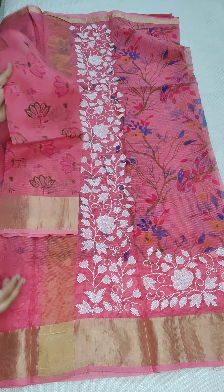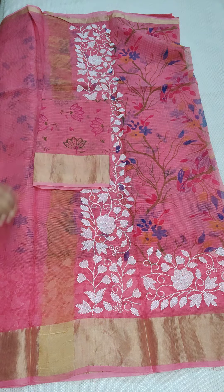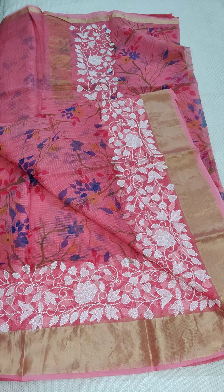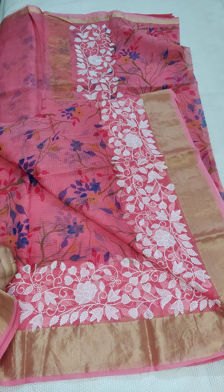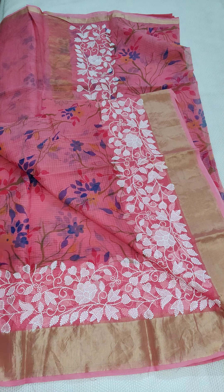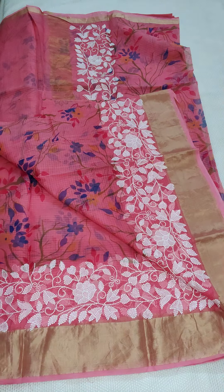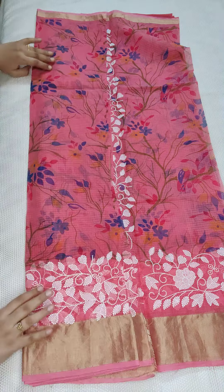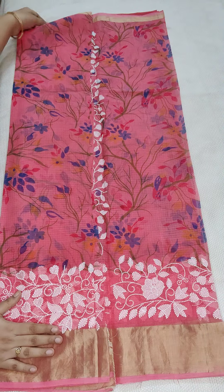This is the blouse material. If anyone likes, you can take a screenshot and WhatsApp me. 1990, free shipping all over India. This is the complete look of the saree. If anyone likes to have open pics of this saree, I can WhatsApp you the bigger pictures. Kota sarees are very detailed and fine.